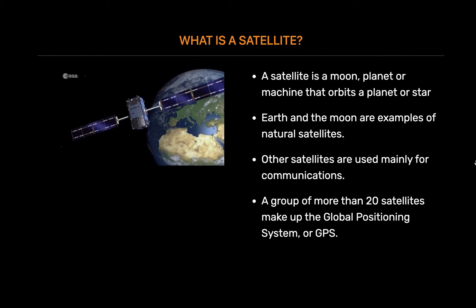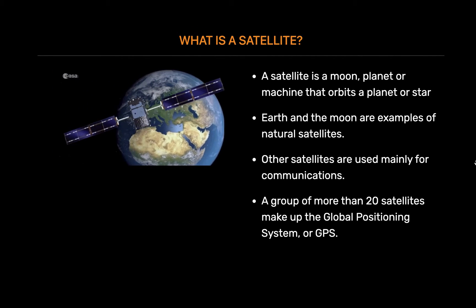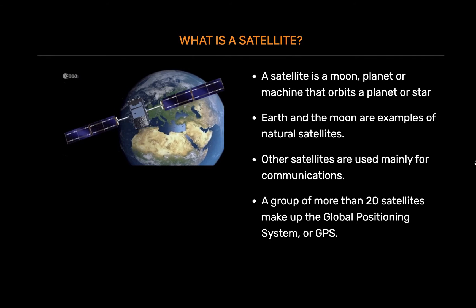A group of more than 20 satellites make up the Global Positioning System, or GPS. If you have a GPS receiver, these satellites can help figure out your exact location.